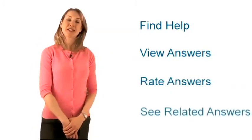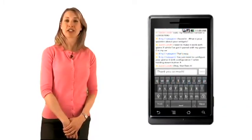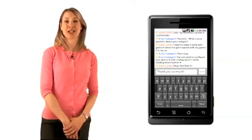As you just saw, you can find help through search, view answers, rate answers, and see related answers. You can also submit an email and have an online chat, all from your smartphone. And this is all part of RightNow Self Service — you use the same tool that Dave showed you to set it up.